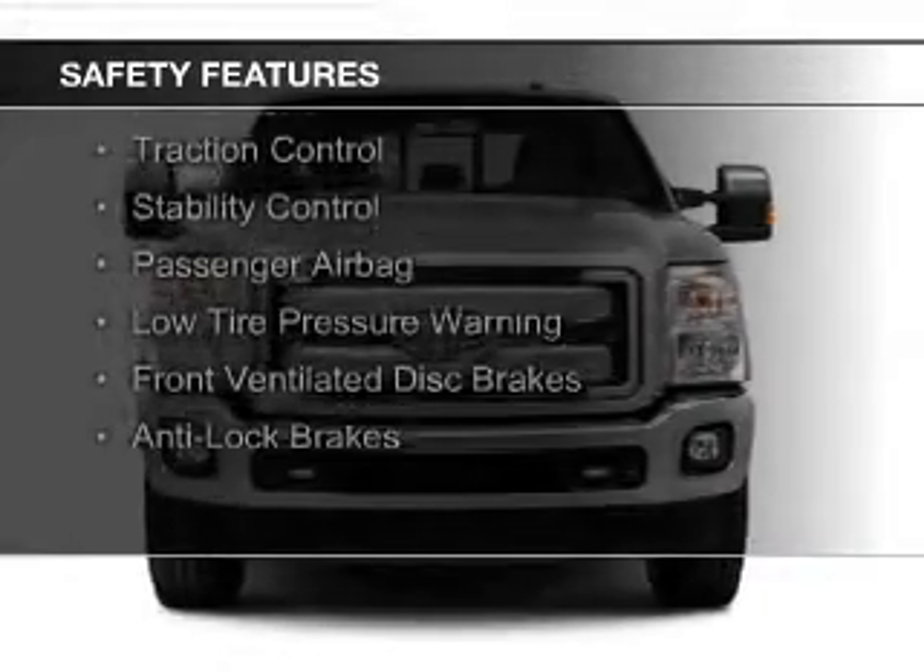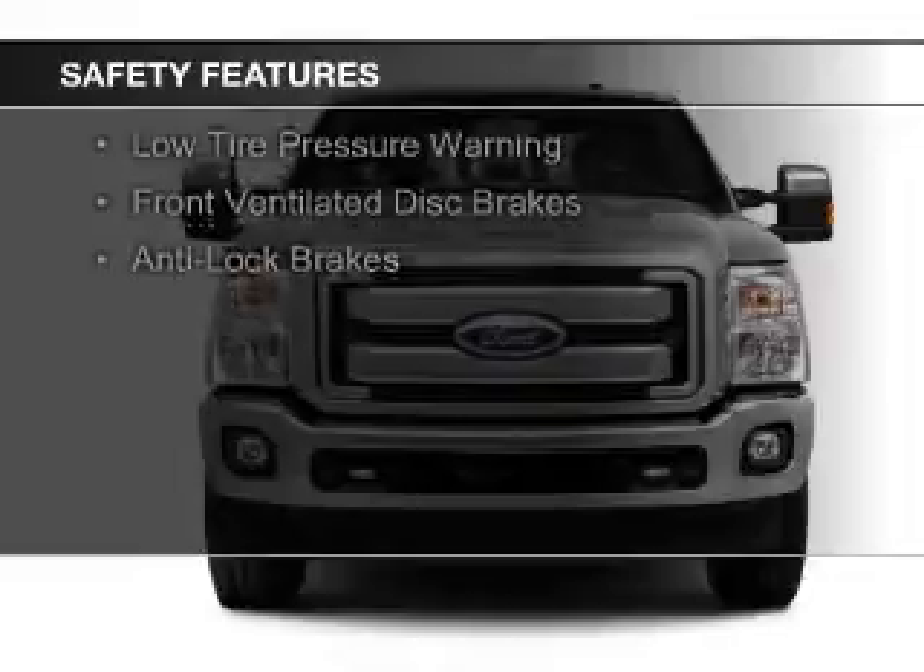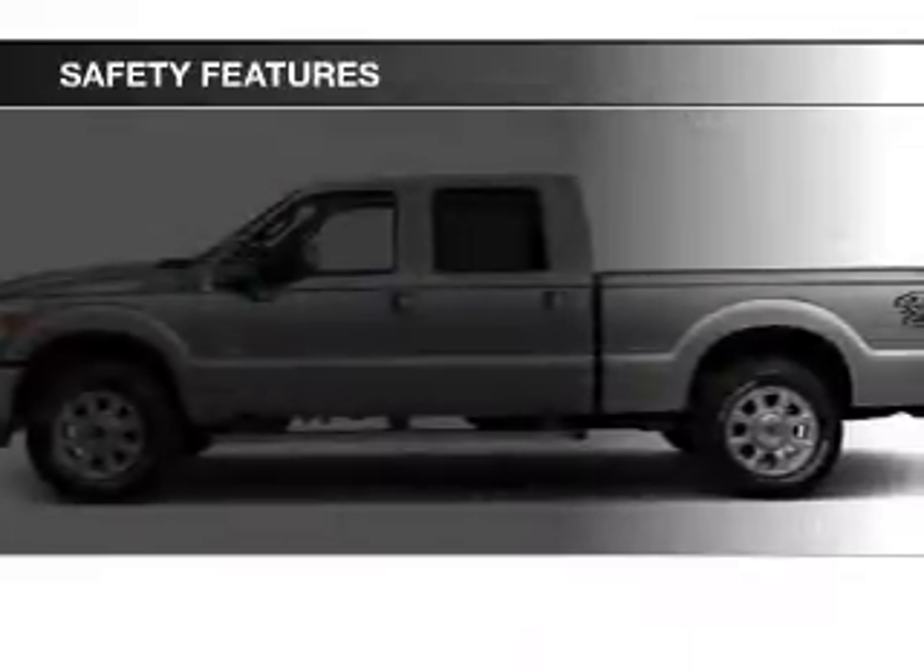Curtain head airbags, side airbags, brake assist, traction control, and stability control.